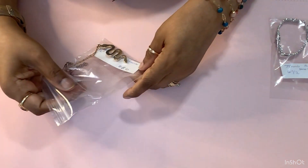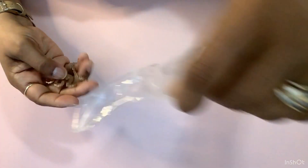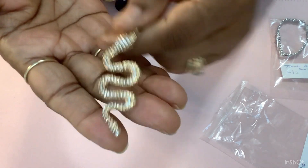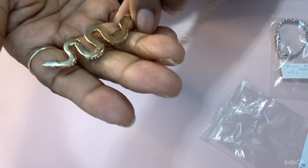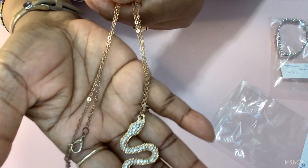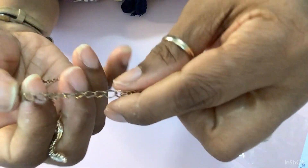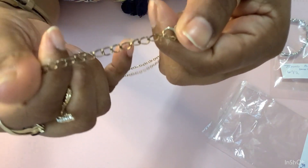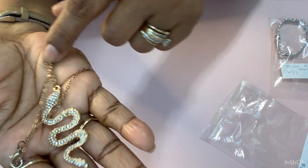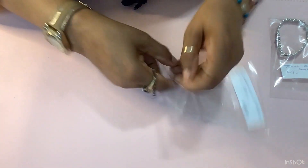Then I have this one — this is $6. It's a snake, a gold snake. All the rhinestones are there. Here's the back. Good condition. And here's the chain. The only thing is the extender — if you have an extender, you can always change it or take that extender off, because the extender is not matching the chain. This is $6 and the chain is 16 inches.